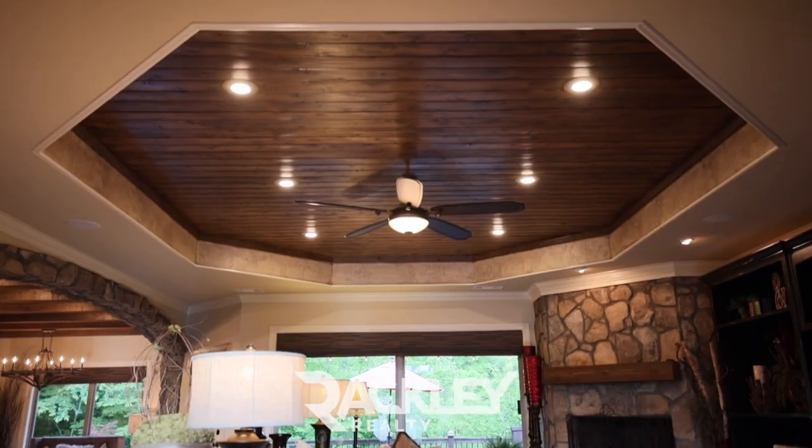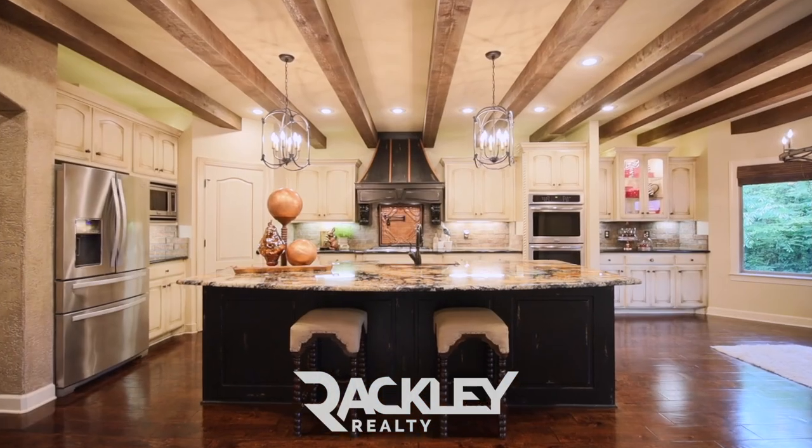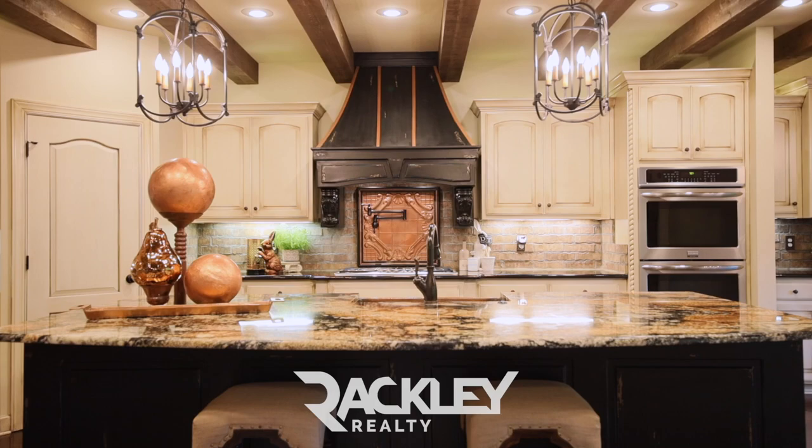Enter at the wooden recessed ceiling great room that has stately built-ins, a stone gas log fireplace and large windows with automated wood blinds.